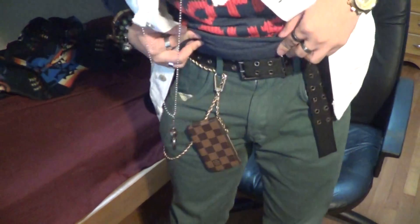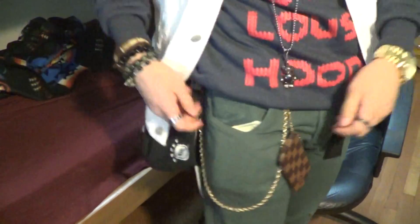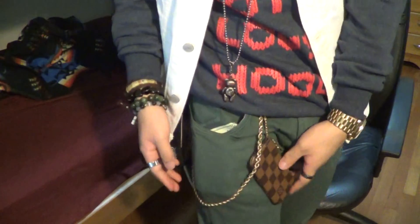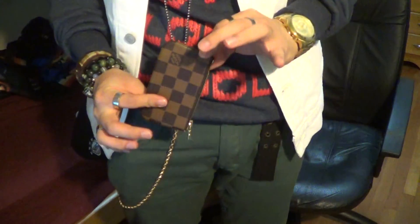The belt is from Against All Odds, black — my favorite belt is black. The gold chain is from New York, and the coin pouch is Louis Vuitton, right there.